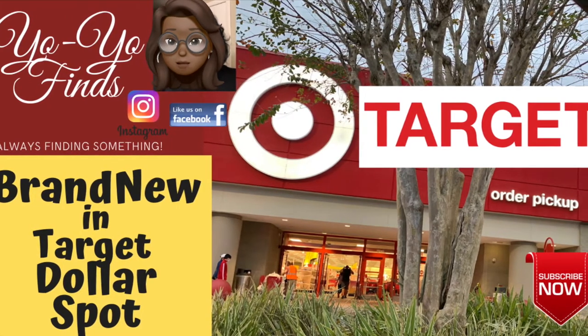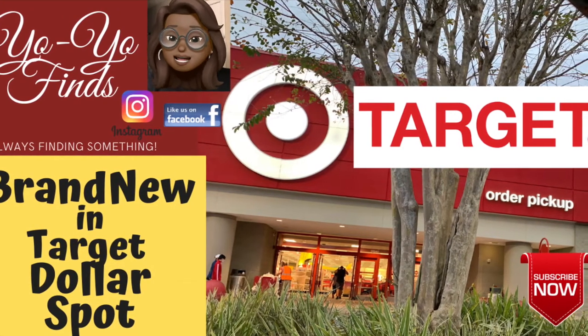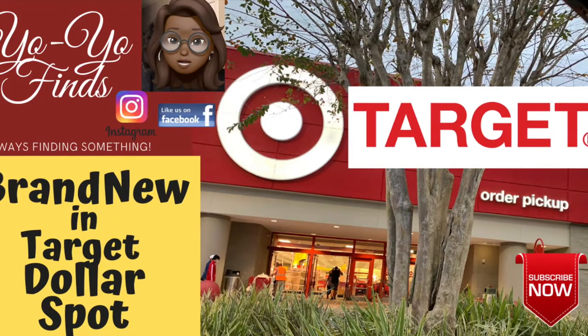And the second thing I want to tell you is that Target — make them stop. They got more new stuff in the dollar spot, but that's alright, because you know what? You're going to get some of it.